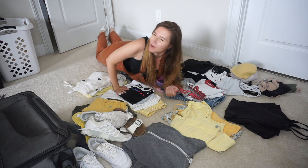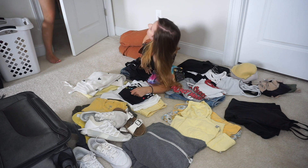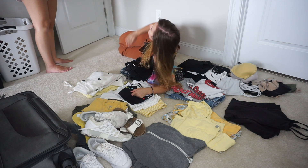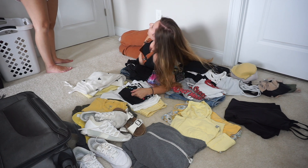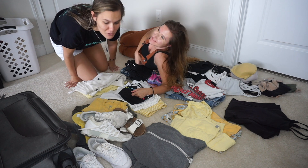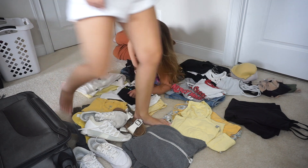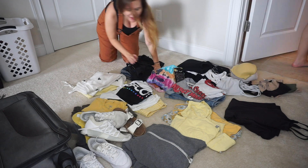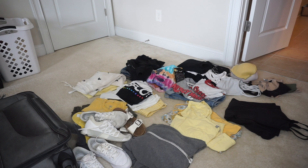Oh boy, here comes Grace. I'm on the ground because I just have a lot of stuff. How many are there? 36 — but last year had 37. They're bright pink if you can find them.